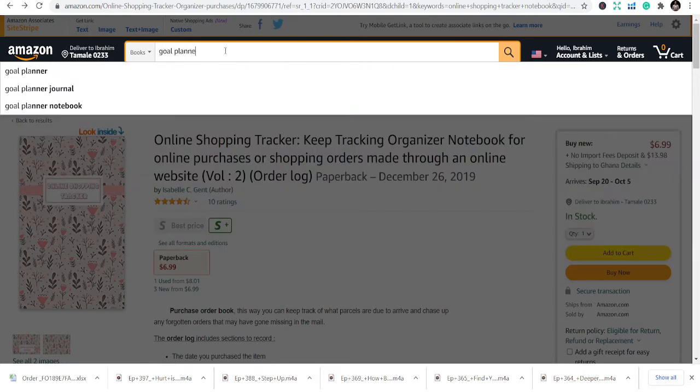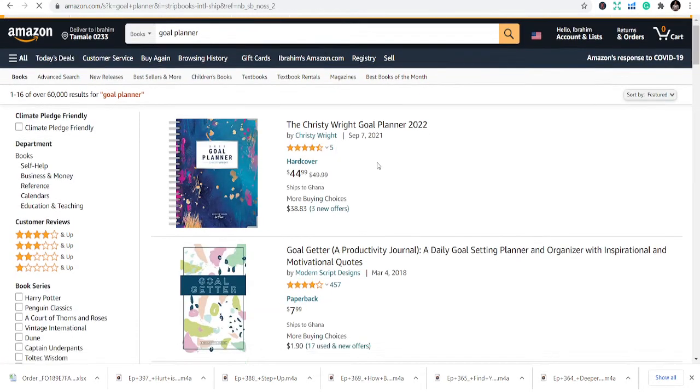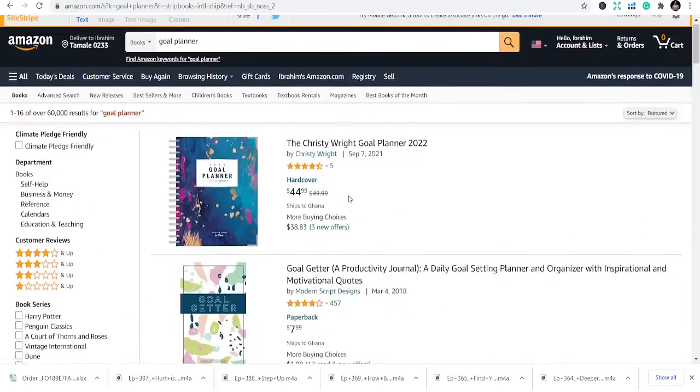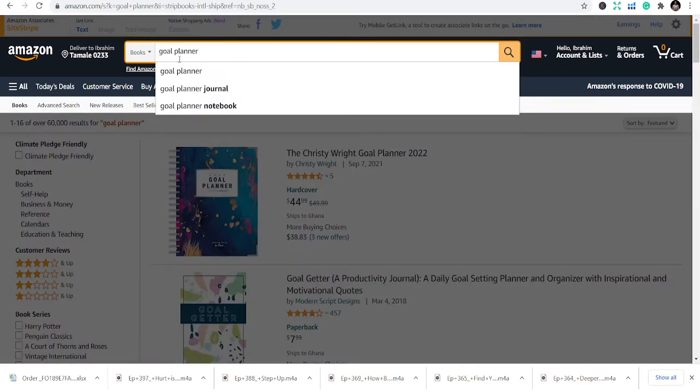Number two is a goal planner. People like to plan during festive seasons — especially around the new year, when people want to set resolutions, plan goals, and track them. This book gives them the opportunity to track their goals. It's a slow burner — you may not get sales immediately, but it picks up once people start noticing your book based on keywords, the cover, and all those factors. Goal planner is another book you can publish.